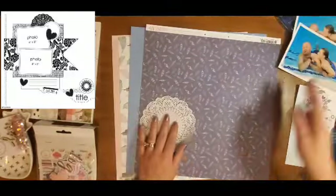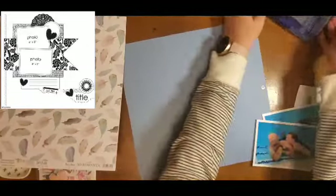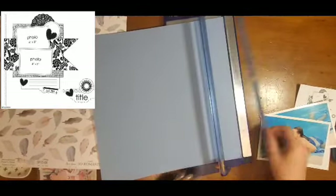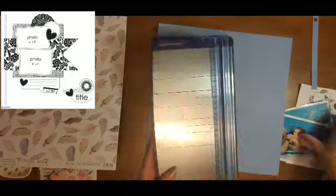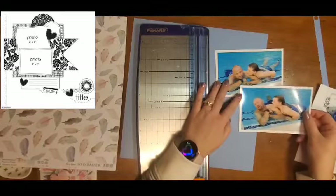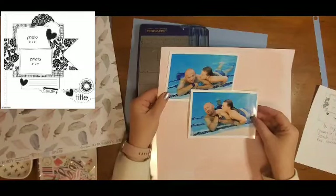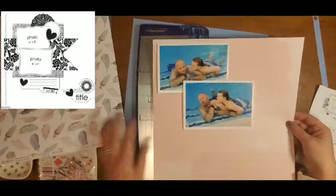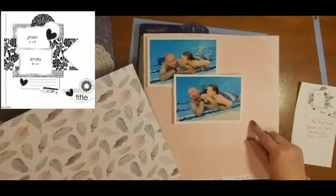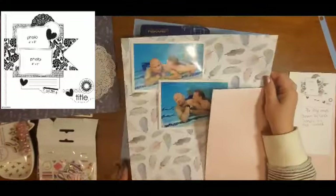Hey everyone, it is Crystal with Pineapple Papers and welcome back to day six of Christy's Beautiful Life 30 Days of Sketches, series seven. Today our sketch is from Page Maps and it was chosen by Linna, who was one of the November winners. Christy posted some challenges in the Facebook group and a couple of the wonderful people from the Facebook group were able to pick the sketches for us this month, which is super exciting.